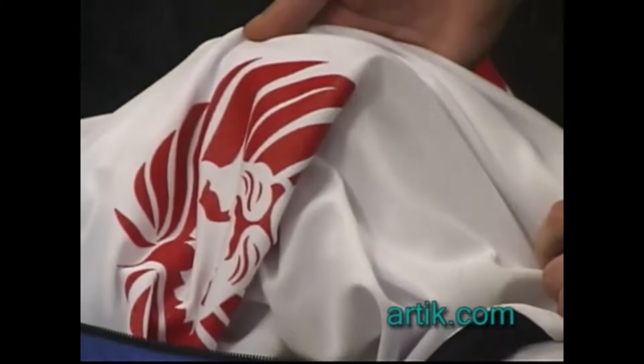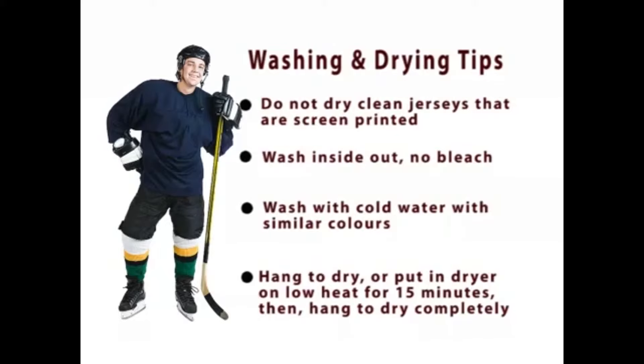How to wash your hockey jerseys: don't dry clean it if it's screen printed. Wash them inside out. Don't bleach. Use cold water and wash with similar colors. Hang to dry, or put in low heat in the dryer for 15 minutes and then hang to dry completely.